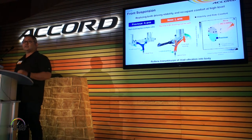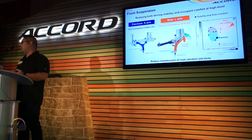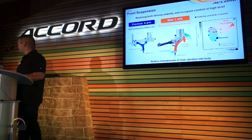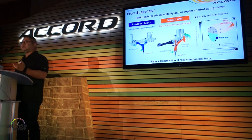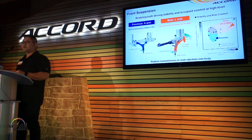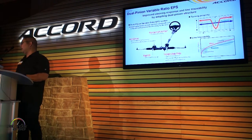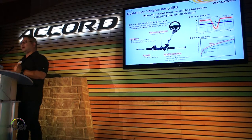When it comes to the front suspension, the current car has an eight-arm design. We've moved to an L-arm design with a hydraulic bush at point C, which improves stability, ride comfort, and NVH. We also have a new dual-pinion variable-ratio EPS, which changes the ratio as you change your steering angle, really improving linearity and traceability of steering — giving you high-speed stability with low-speed response.